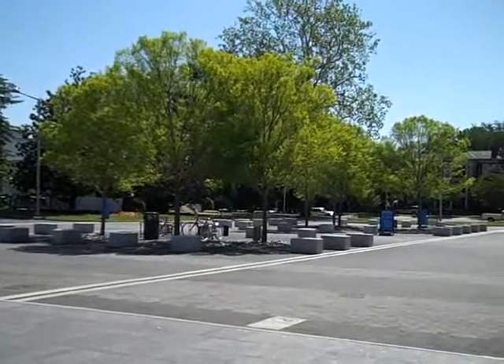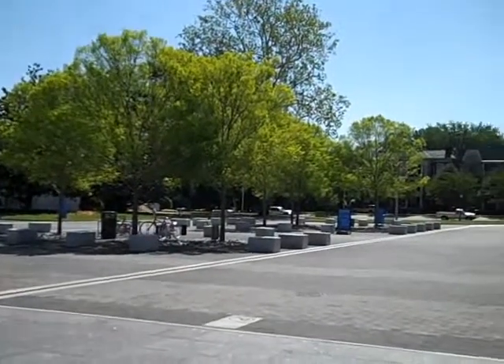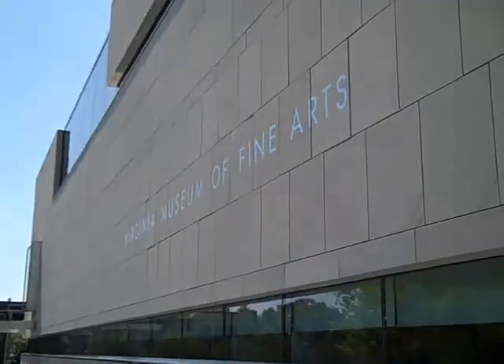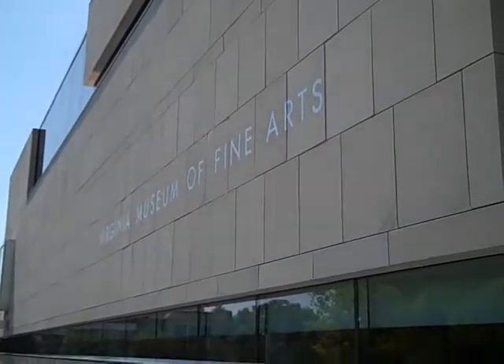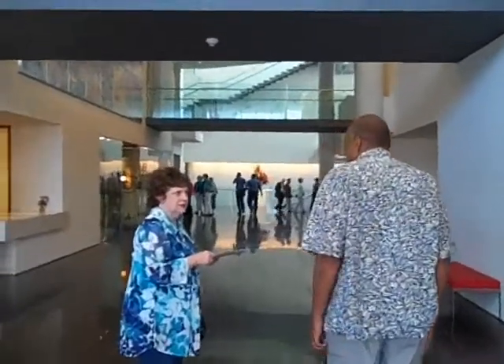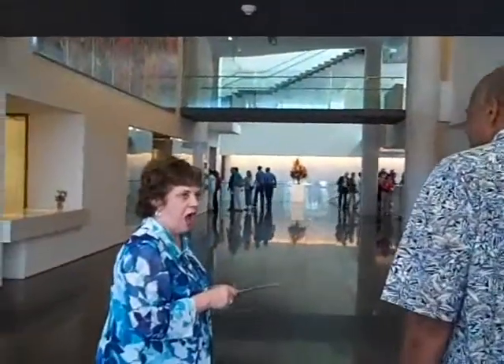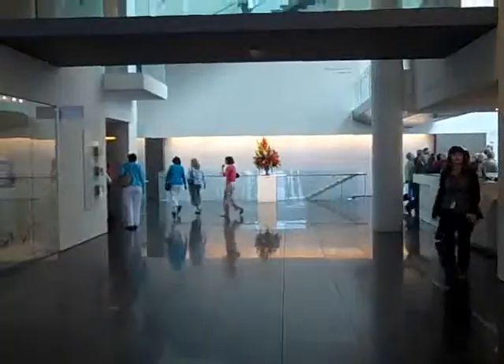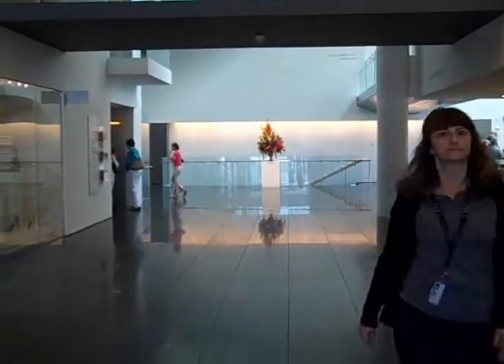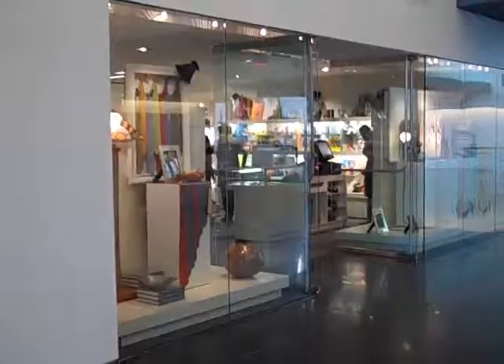This is the new entrance area off of the boulevard. This is the main entrance lobby. This is the gift shop.